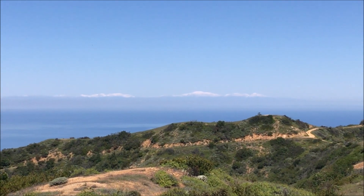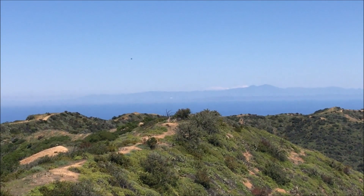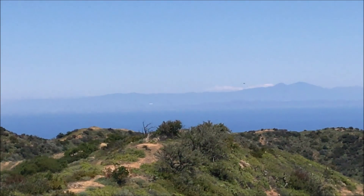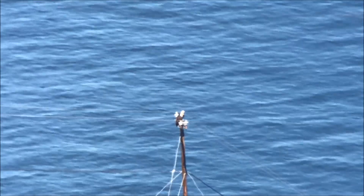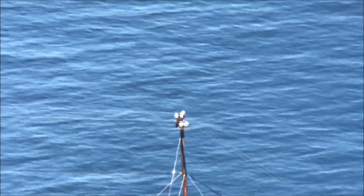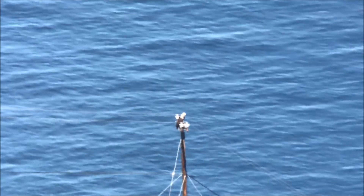Looks like the local mountains got some pretty good snow last week — I think that is the Big Bear area. I just checked the Seal Rocks nest and unfortunately it's empty. I didn't expect eggs to hatch until at least this coming weekend, but both of the adults are fine and perched on a telephone pole down by the coast.